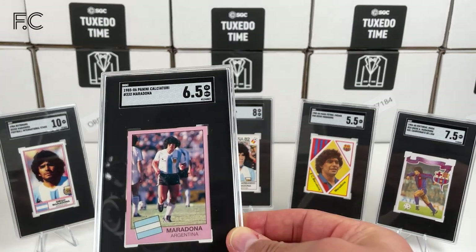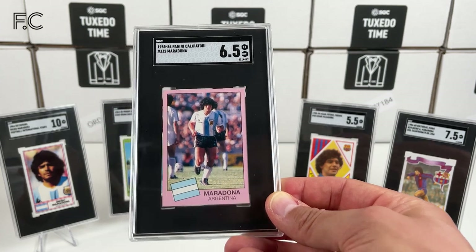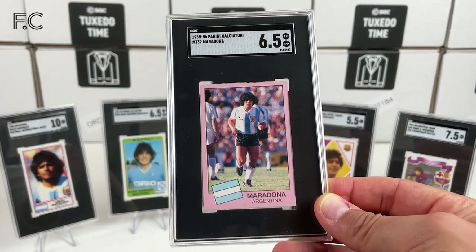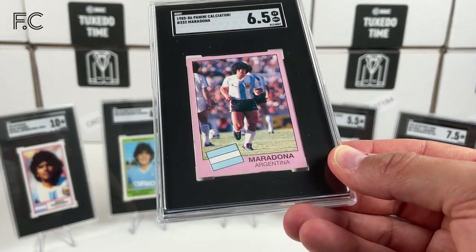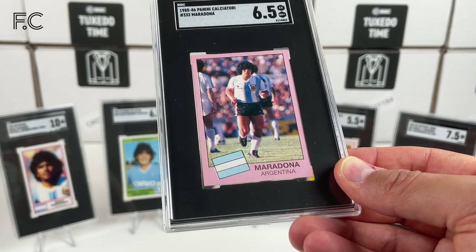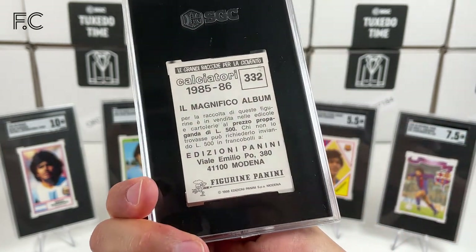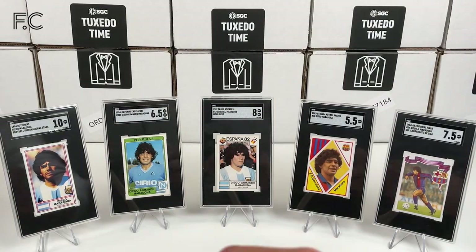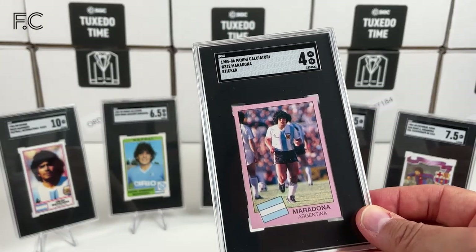Following that we have a 1985 Panini Calcio at 6.5 — really hard to grade these it seems, but this has got a bit of surface issue, very very light, but enough to bring it down. Love the pink borders. Here's another one — grade 4 unfortunately.